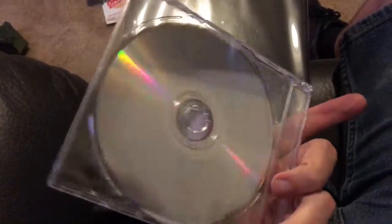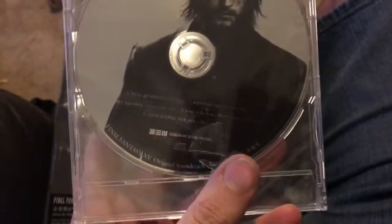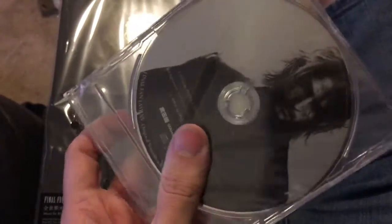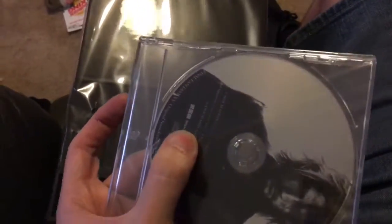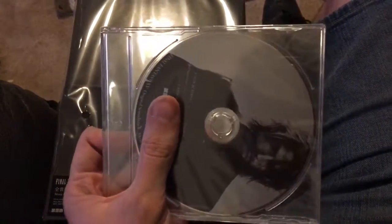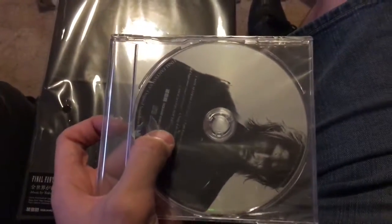On the back is nothing but the data side of the CD. Thankfully, the track names are in English, so I guess Square Enix Music probably anticipated that a lot of Western — or at least English-speaking — people would be buying the soundtrack. Because even if you buy it on the Square Enix Online Store in North America, it's still a Japanese import CD.